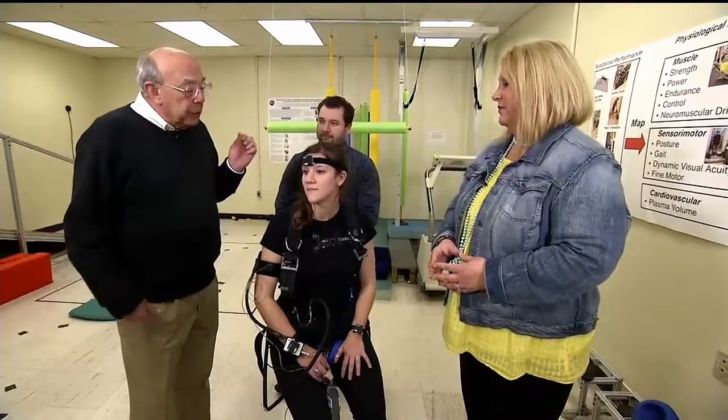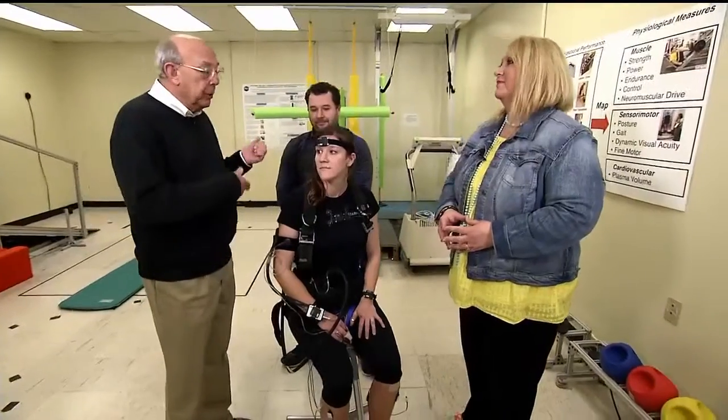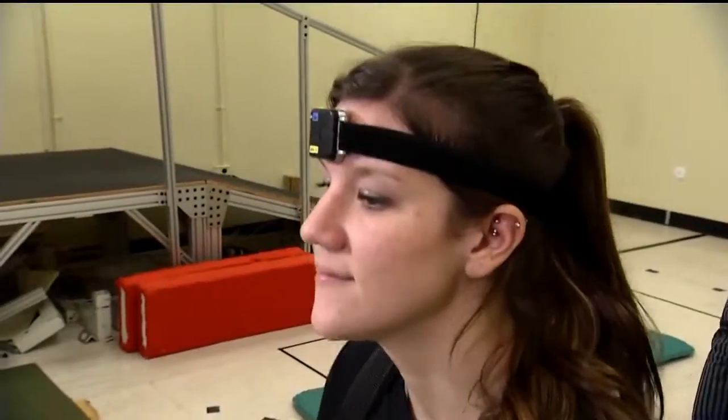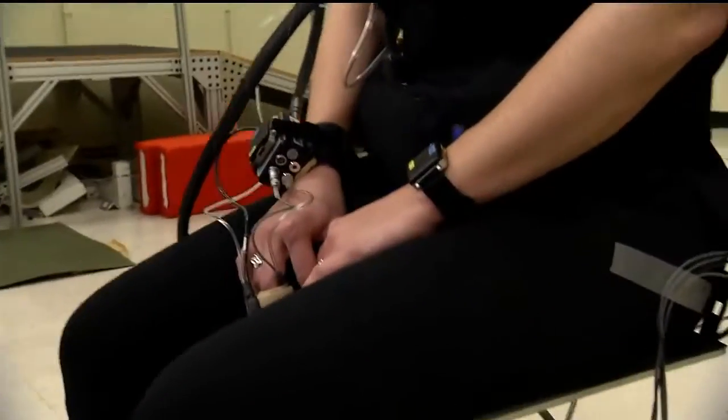Because we're in the field doing this, we can't ask somebody to walk on a treadmill and see how they can read while they walk. So we simply bounce them up and down while they're trying to read a display.